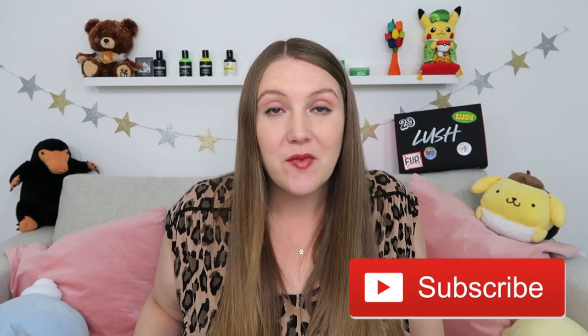Hey internet friends, good morning! Welcome, or welcome back, to the Sustainable Sierra YouTube channel. If this is your first time visiting, hi, welcome! My name is Sierra. I'm an American who lives in England and I make videos of my family's life here, or whatever it is that we happen to be up to on the weekly or monthly, depending on how busy I am.